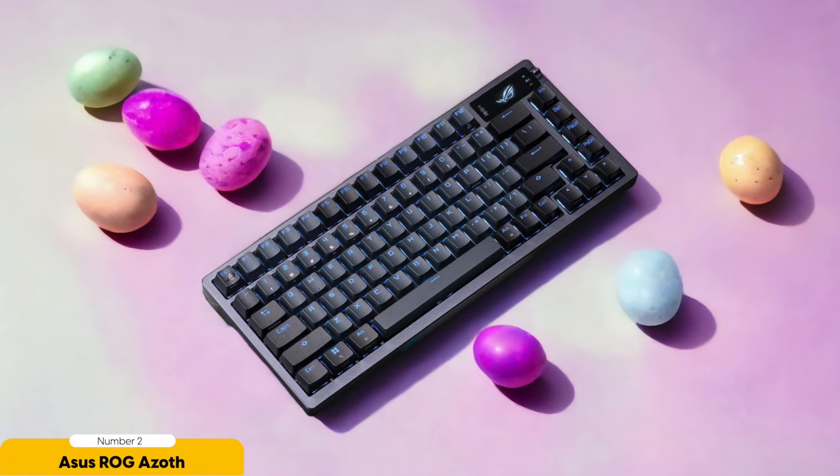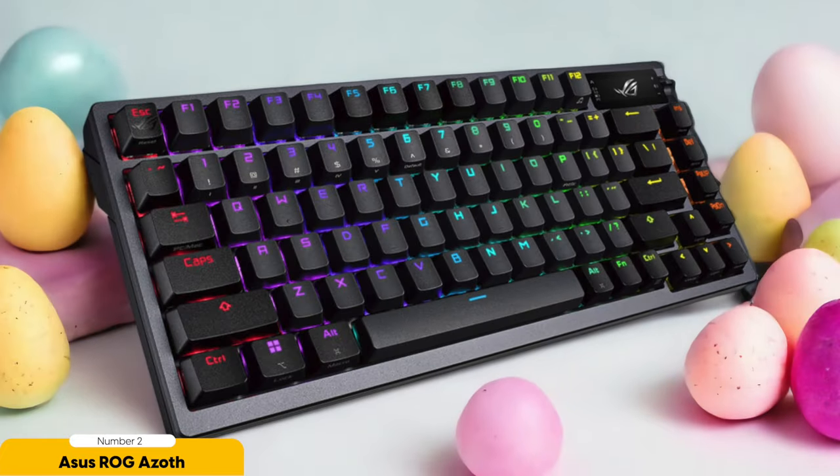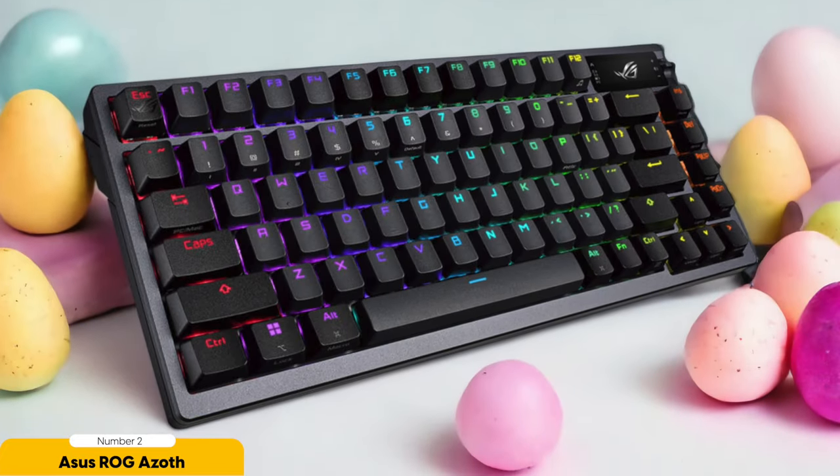When you lay your hands on the ROG Azoth, it's like shaking hands with a keyboard that just exudes confidence. It's solid and sturdy, with no wobbles or creaks to distract you from your gaming glory. And the keys are like tiny little magic buttons that respond to your every touch with a satisfying click — it's like typing on a cloud made of rainbows.